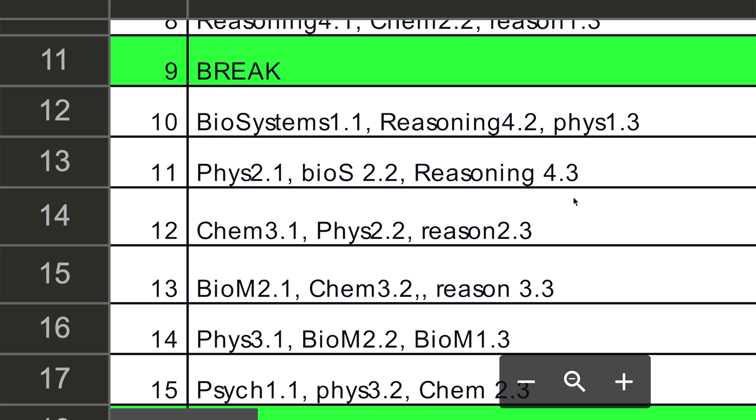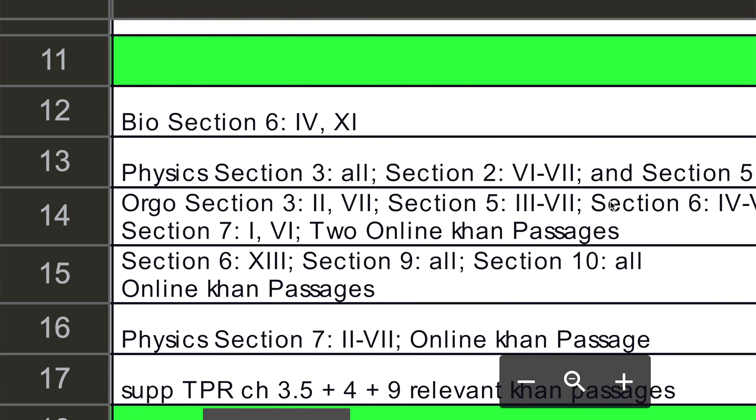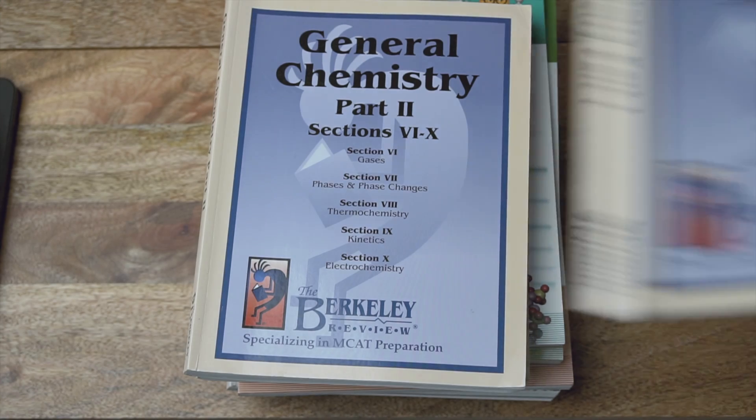Let's look at an example day on my study guide. On day 11, it says Phys 2.1, Bios 1.2, and Chem 1.3. That means that day I'm doing a first pass of Exam Crackers Physics Chapter 2, a skim and test of Exam Crackers Biology and Systems Chapter 2, and a redo of incorrect questions of Exam Crackers Reasoning Skills Chapter 4. There's also a column to the right that is the Berkeley Review questions — practice questions I painstakingly correlated to the content sections in Exam Crackers. If you're using my guide day for day, make sure to check that those questions in the Berkeley Review correlate to the content you're learning.